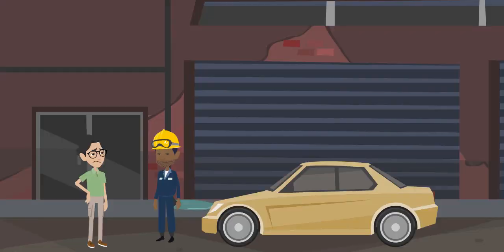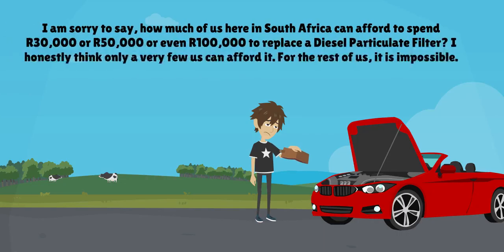Replacing them can cost a fortune. A diesel particulate filter can cost as much as 100,000 Rand to replace. How many of us here in South Africa can afford to spend 30,000 Rand, 50,000 Rand, or even 100,000 Rand to replace a diesel particulate filter? I honestly think only a very few of us can afford it. For the rest of us, it is impossible.